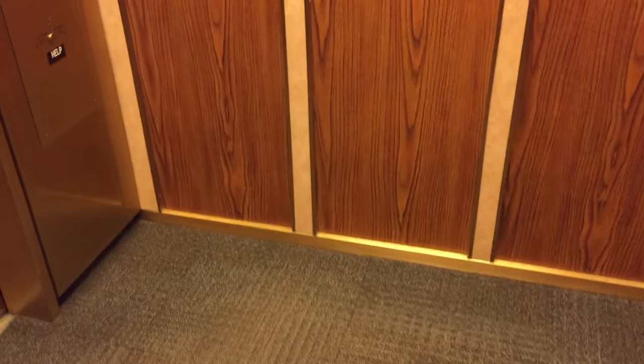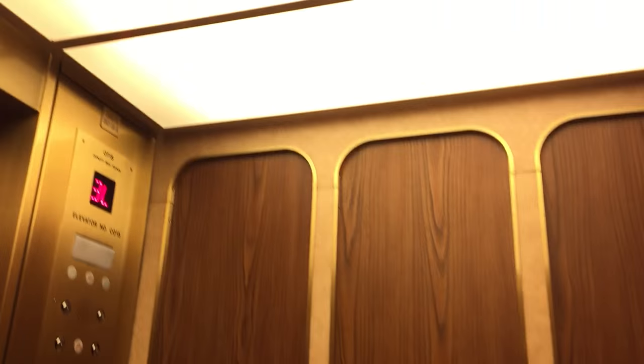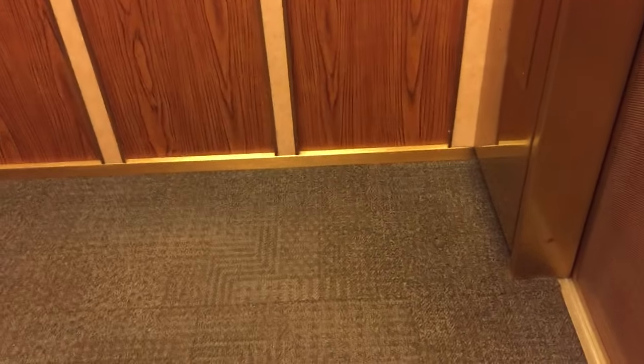These might have the same cab as the office elevators. It's nice that these are traction — they're not just hydraulics. That's an older Otis door sill. So these are originally Otis, and Otis modernized them.